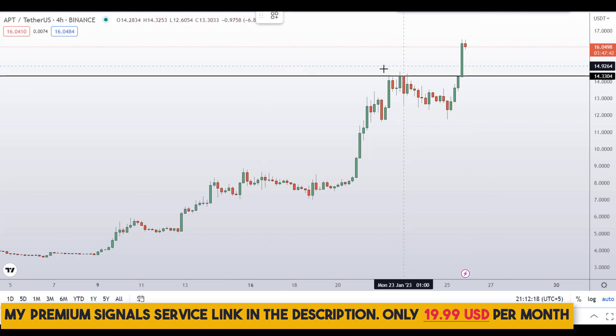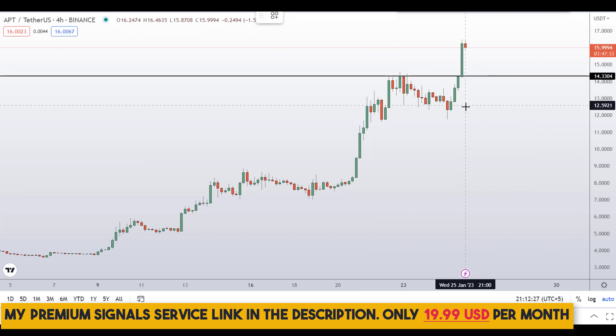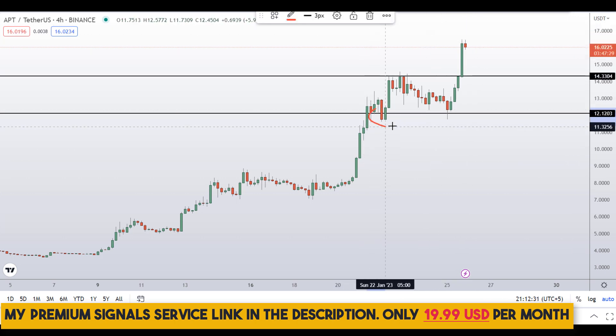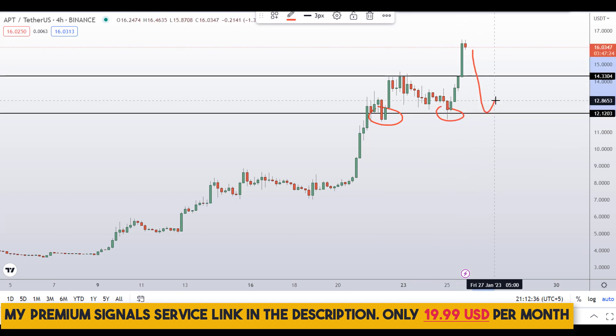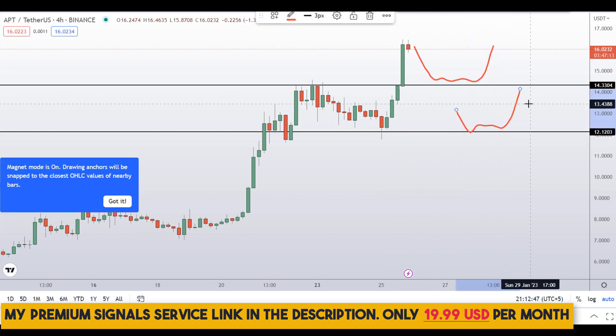Previously this $14.33 level was resistance, and when price comes down here we might see a bounce. Also, the level around $12 could be a nice support area as well, because previously it was support multiple times. When price comes down to that level, we might also see a bounce. So if price comes down to either of these two levels, I might issue a buy alert.